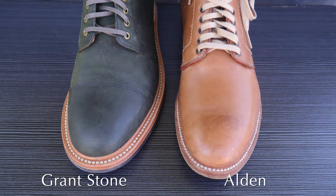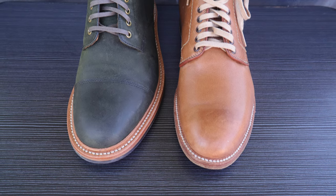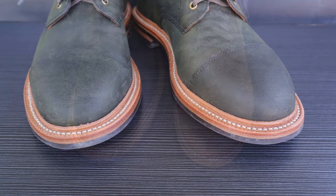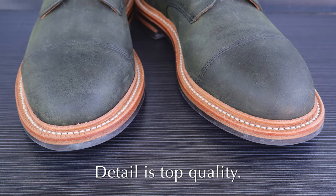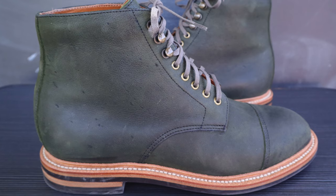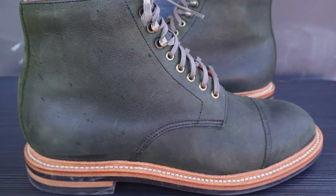Although the stitching is very similar to what you would get with an Alden pair, it's even more clean. The perfection on the welt and the fudging — everything is just amazing. I don't know how they're able to keep up this level of quality control, but this appears to be the norm with Grant Stone.